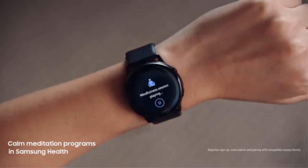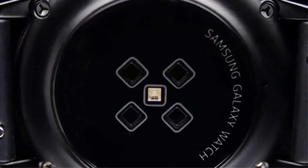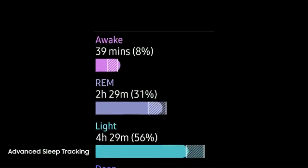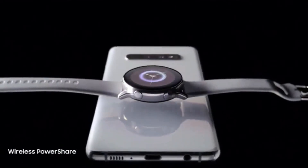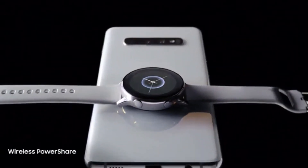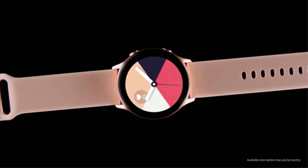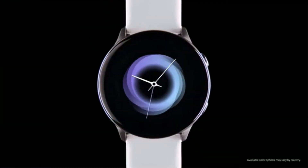The Galaxy Watch Active automatically detects up to 6 exercises while tracking up to 39 more, right from your wrist. The lightweight yet durable design understands the way you work out. With auto-workout tracking, you'll have the power to reach new goals, and a suite of apps helps you monitor stress and sleep while staying connected. Battery life is up to 90 hours on low usage.